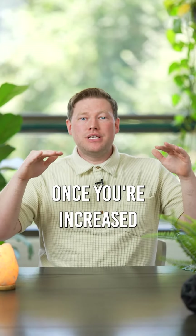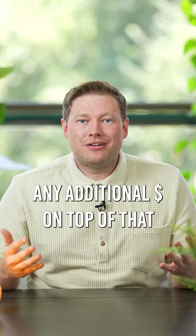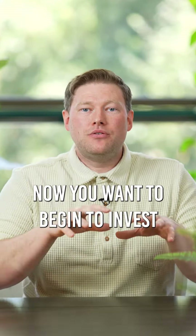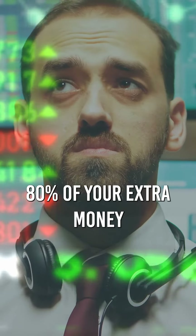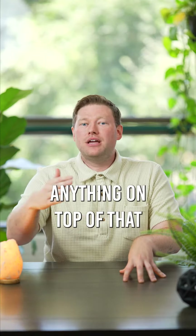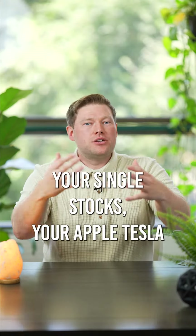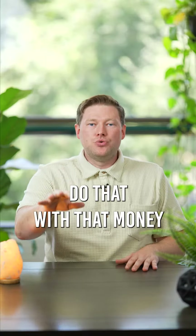Once you've maxed out your retirement accounts, step four is any additional money on top of that — now you want to begin to invest in the stock market. Buy the S&P 500; 80% of your extra money should go into the S&P 500. Anything on top of that, that's where you can buy your single stocks — your Apple, Tesla, whatever you think is nice — do that with that money.